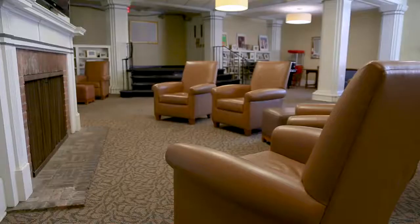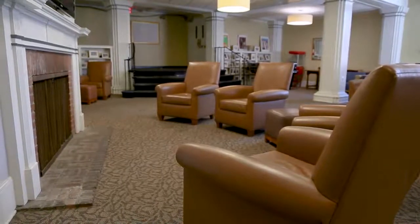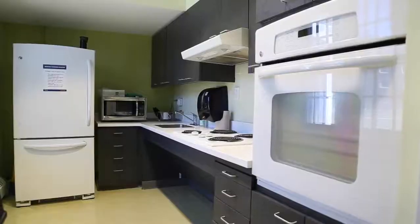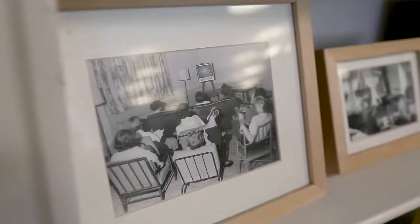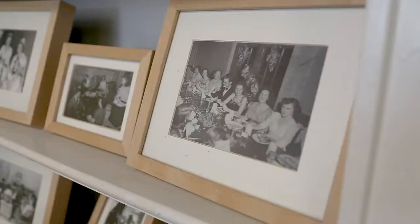Some of the places you can hang out besides your dorm room are the lounges that are in every single residence hall on campus. There are so many things that happen in these lounges — people are just hanging out doing homework, and there are events hosted by the residence advisors. My RA my first year actually hosted a guacamole making event, so we all made guacamole and then ate it together.